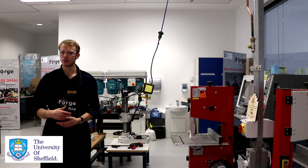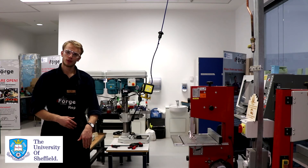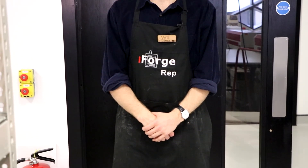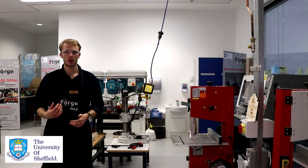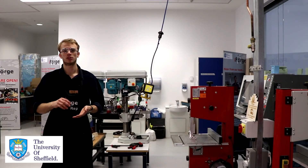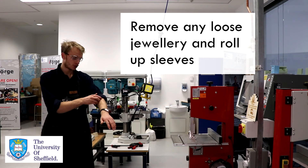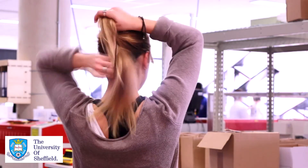Please consider your clothing when using the space. We ask that you wear closed-toe, stout shoes — no sandals or flip-flops. Your legs must be fully covered, so no shorts or skirts, though we may be able to help with boiler suits. Remove any loose jewellery such as necklaces or rings. Make sure any sleeves are securely rolled up so they won't fall into machinery, and tie your hair back securely behind your head.